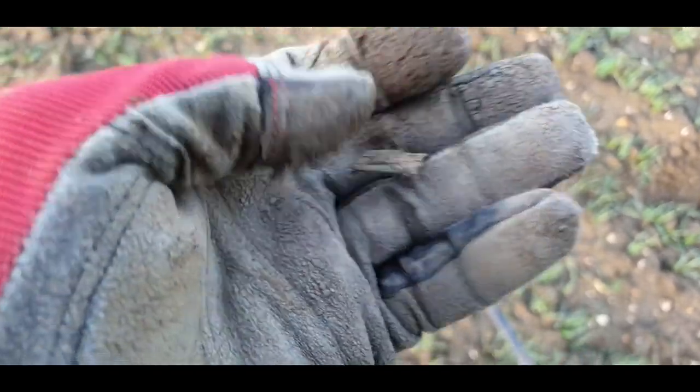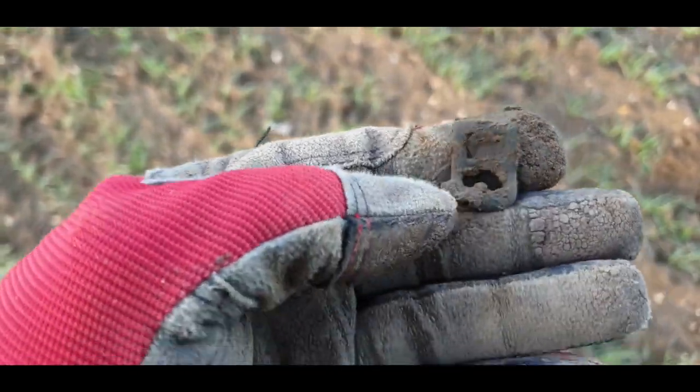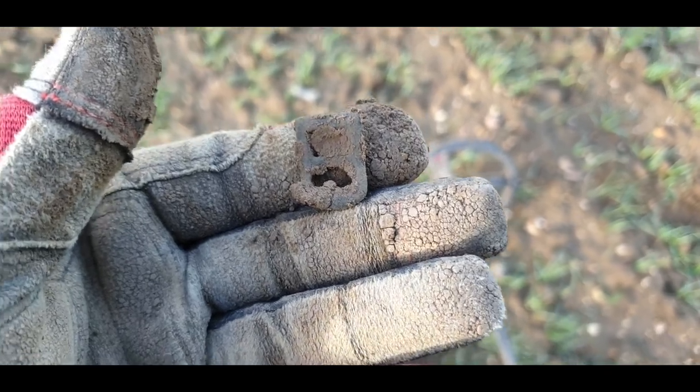Here's the next one guys — a little buckle. There you go, it's not a bad one. I've got about an hour left now, so I'm just trying to find as much as I can.